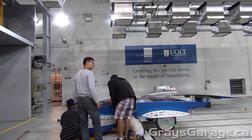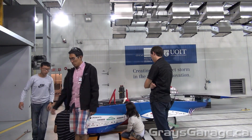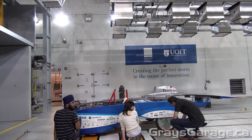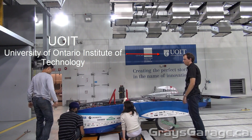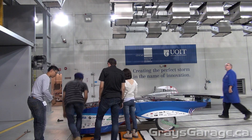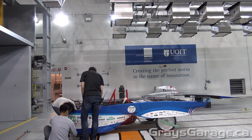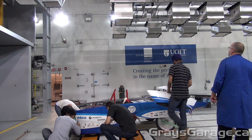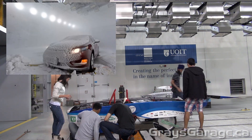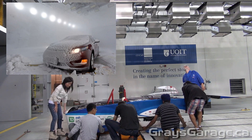While we watch the students assemble the solar car, let's talk about the facility where the tests are being performed. It's located at UOIT, the University of Ontario Institute of Technology, in the ACE, which is the Automotive Centre of Excellence. At this facility they have a brand new wind tunnel called a CWT, which is a climatic wind tunnel, meaning they can change a number of different features while performing the tests.